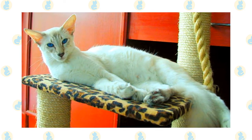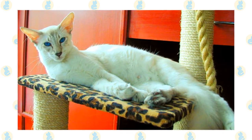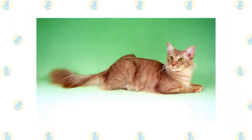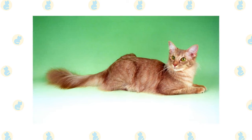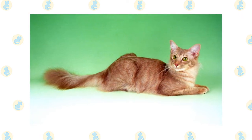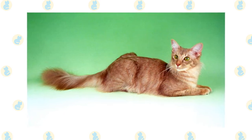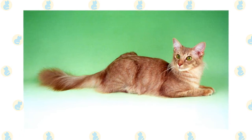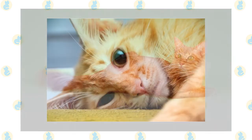He likes to play fetch, is willing to walk on a leash, and learns tricks easily. He is also a good trainer himself and may be running your household before you know it. Never leave him without any form of entertainment, or you will likely come home to find he has reprogrammed your DVR or decided that your toilet paper rolls and tissue boxes look better empty. Do not get a Javanese if living with a chatty, busy buddy would drive you insane — but if you enjoy having someone to talk to throughout the day, the Javanese can be your best friend.